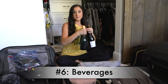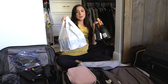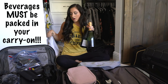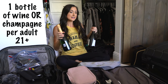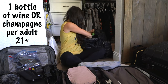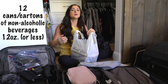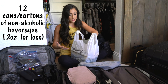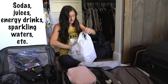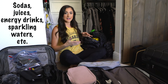Number six: the beverages that you are allowed to bring on. These must be packed in your carry-ons. We have our allotted one bottle of wine and champagne per adult 21 and over, and our allotted 12 twelve-ounce or less cans or cartons. You're allowed to bring sodas, sparkling waters — basically anything that's not alcohol that is in can or carton form.